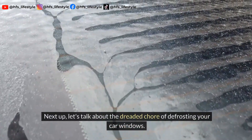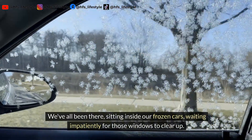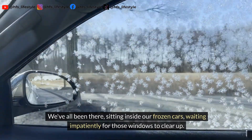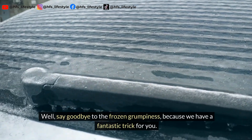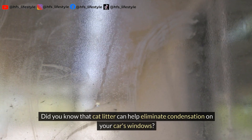Next up, let's talk about the dreaded chore of defrosting your car windows. We've all been there, sitting inside our frozen cars, waiting impatiently for those windows to clear up. Say goodbye to the frozen grumpiness, because we have a fantastic trick for you. Did you know that cat litter can help eliminate condensation on your car's windows?